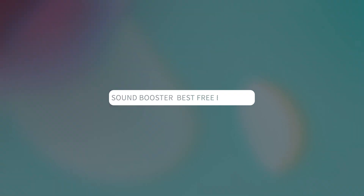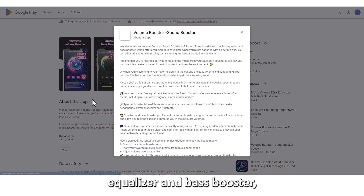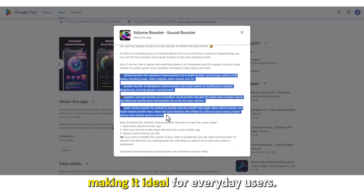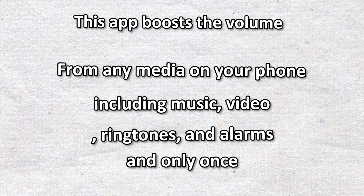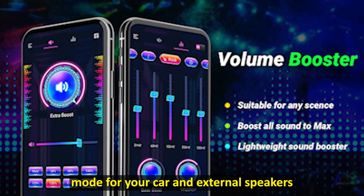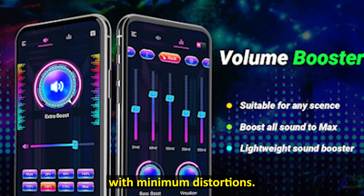Sound Booster, best free booster. Sound Booster has an in-built equalizer and bass booster, a simple UI, and a one-tap boost, making it ideal for everyday users. This app boosts the volume from any media on your phone, including music, video, ringtones, and alarms. Additionally, you get the speaker booster mode for your car and external speakers to get crisp audio with minimum distortions.